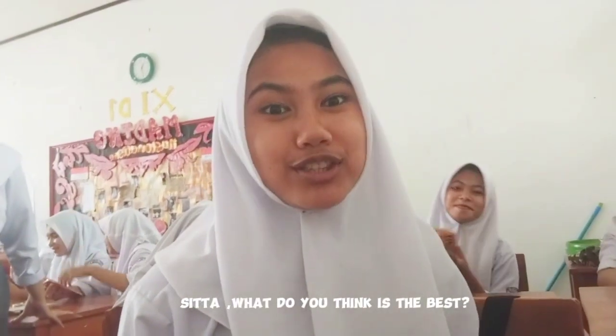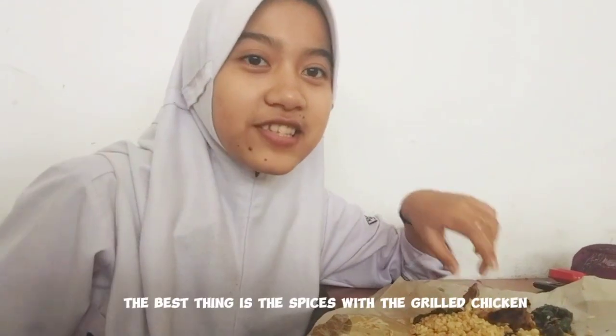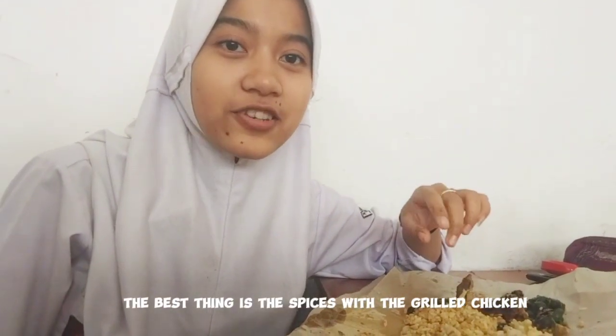Sita, what do you think is the best? The best thing is the grilled fish, Sita.